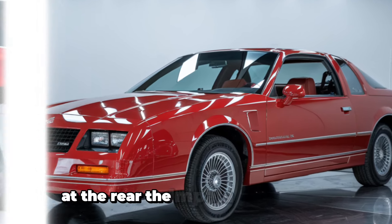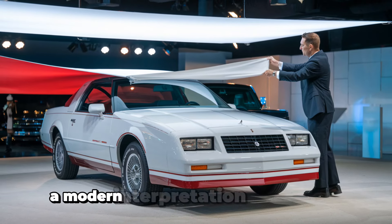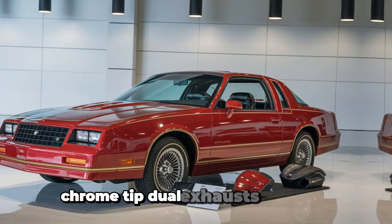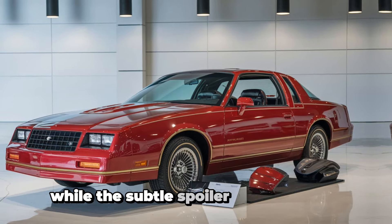At the rear, the Impala continues to impress. Tail lights feature a modern interpretation of the classic triple lights that have been a hallmark of the Impala's design since its inception. Chrome-tipped dual exhausts nod to its powerful performance capabilities, while the subtle spoiler adds a hint of aggression.